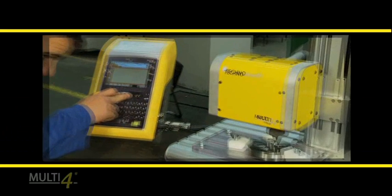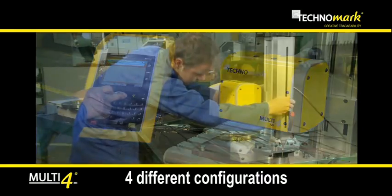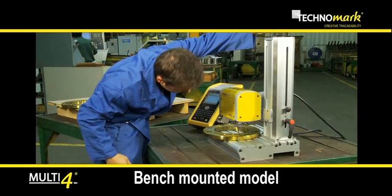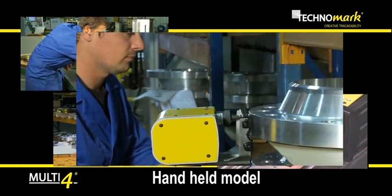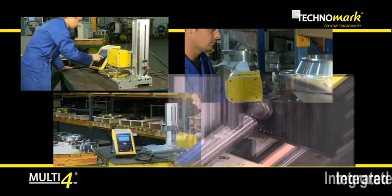With always more innovations, Multi4 is the first fully modular marking equipment. The same machine for four different configurations: bench, handheld, combo, and integrated.